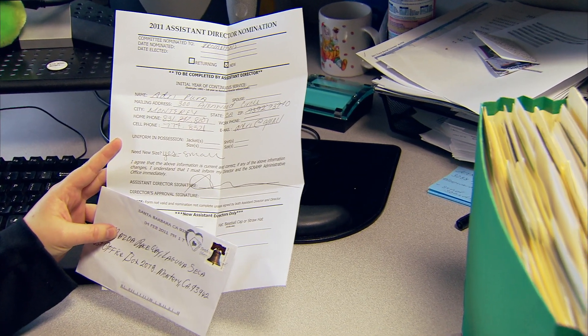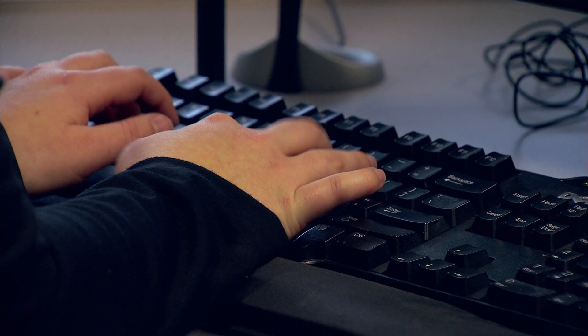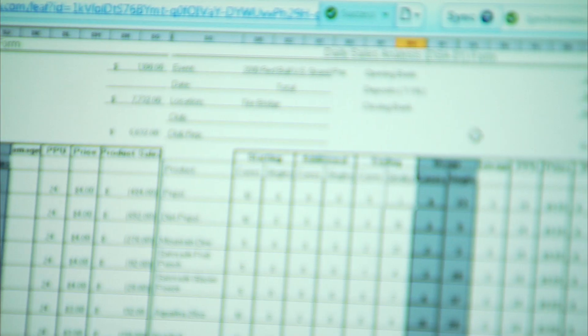What they do is they send in a form — sometimes it's faxed in, sometimes it's mailed in — and I put all of these forms onto one spreadsheet in Excel.